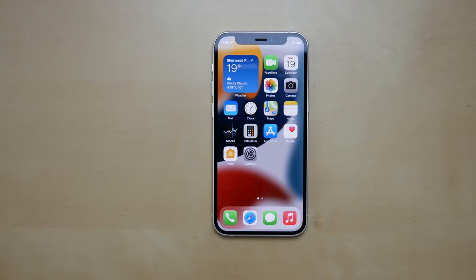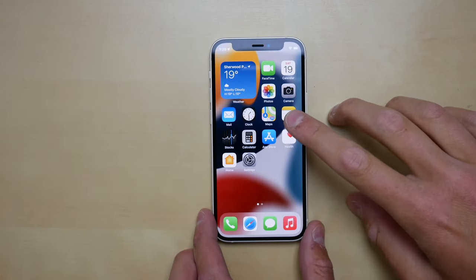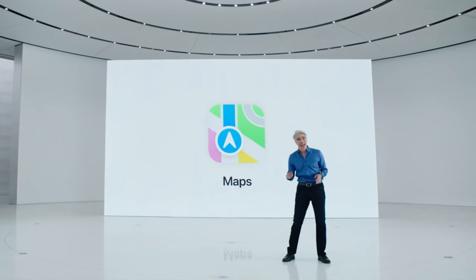Finally, the last change — I saw it in the keynote but it isn't in beta 1 right now — there is a new Apple Maps icon. I don't know when it's going to be coming, maybe in beta 2 or beta 3, but the new icon really does look nice. I love when Apple redesigns icons.